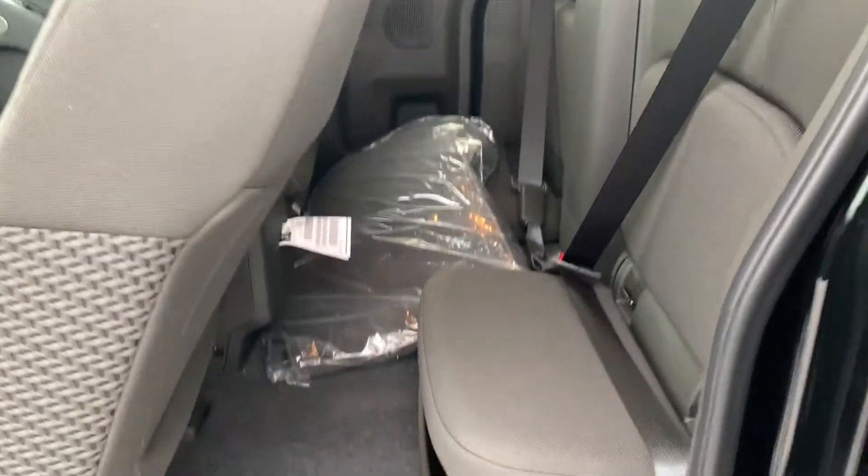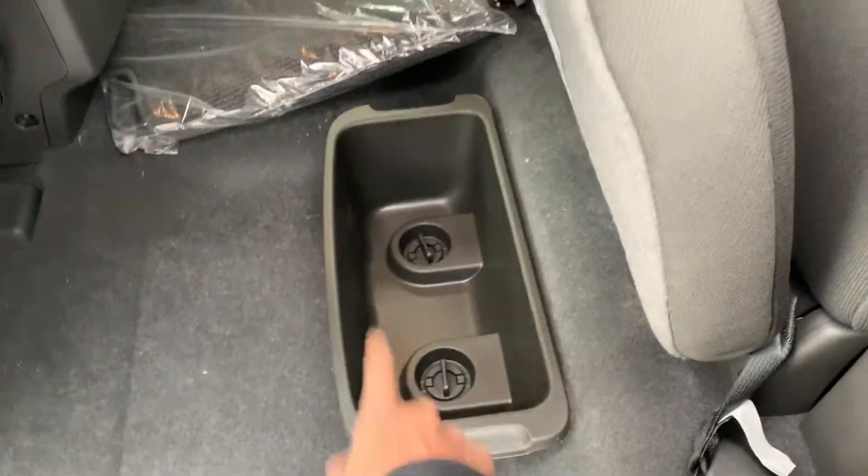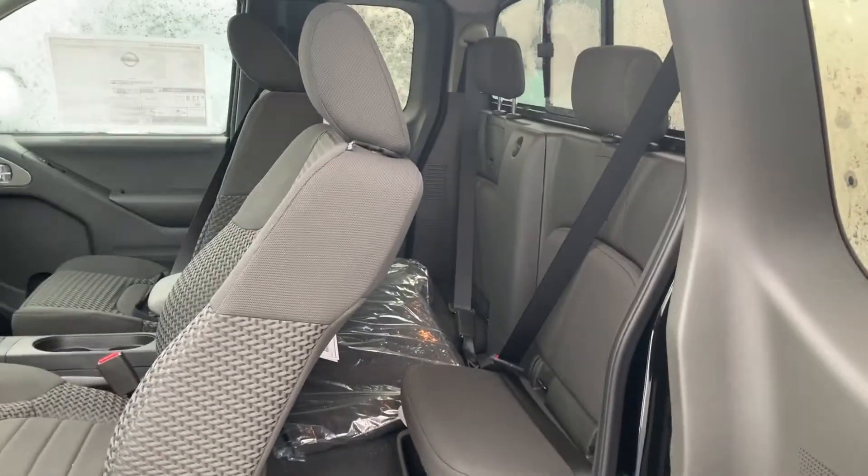Being a King Cab it still has tons of space in the back here. These lift up like that and you do have removable buckets, which is really nice — some safe storage settings and everything as well. Jack and tools are directly in the middle too.